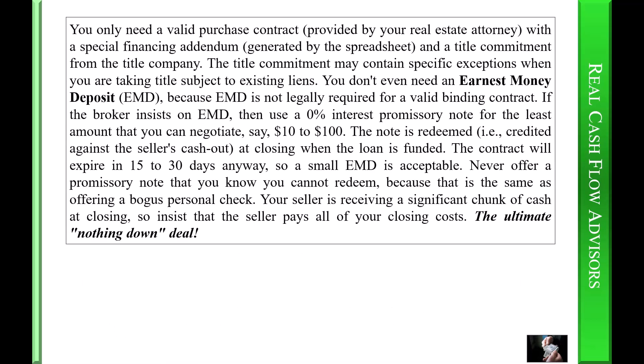You only need a valid purchase contract provided by your real estate attorney, with a special financing addendum generated by the spreadsheet, and a title commitment from the title company. The title commitment may contain specific exceptions when you are taking title subject to the existing liens. You don't even need an earnest money deposit (EMD), because EMD is not legally required for a valid binding contract. If the broker insists on EMD, use a zero-percent interest promissory note for the least amount you can negotiate — say ten to one hundred dollars. The note is redeemed — that is, credited against the seller's cash out — at closing when the loan is funded. Never offer a promissory note that you know you cannot redeem, because that is the same as offering a bogus personal check.